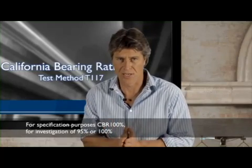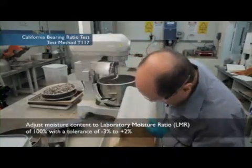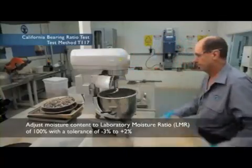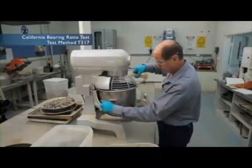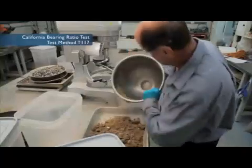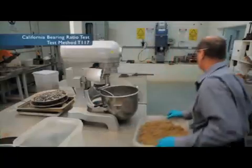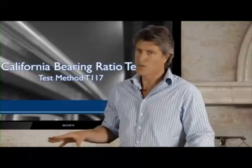So for specification it has to be 100%, but for investigation, any required MDD, usually 95% or 100%. Using the Optimum Moisture Content from our compaction test, we adjust the moisture content of our CBR sample to what is called the Laboratory Moisture Ratio, LMR, of 100%, with a tolerance of minus 3% to plus 2%. We do that by adding water to the sample in increments and ensuring that this water is mixed in very well. The sample is then sealed and cured. Curing will vary and is largely dependent on the amount of clay in the sample — usually around 3 days, but this can vary.